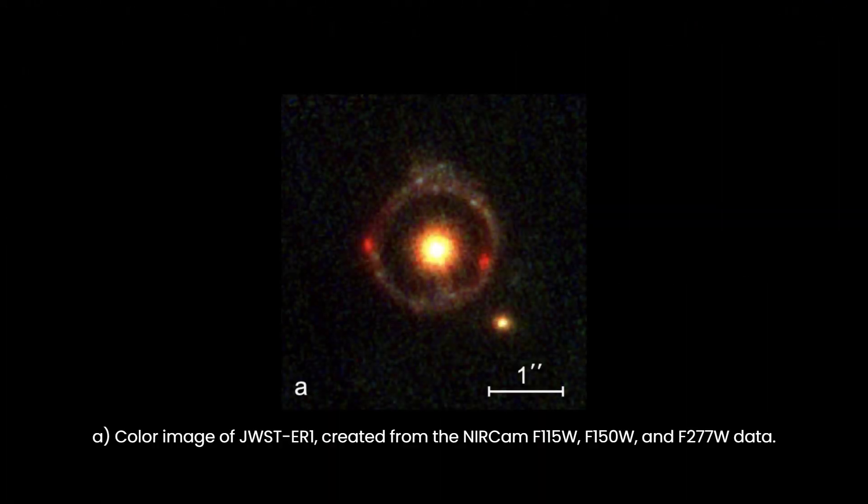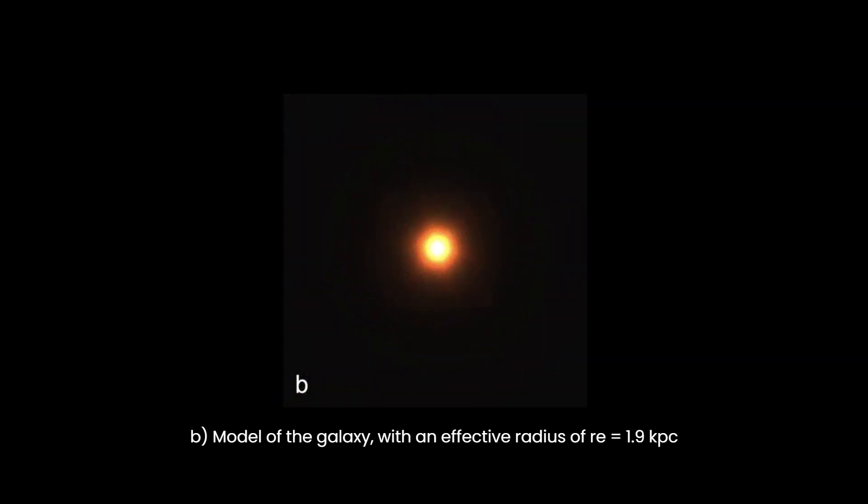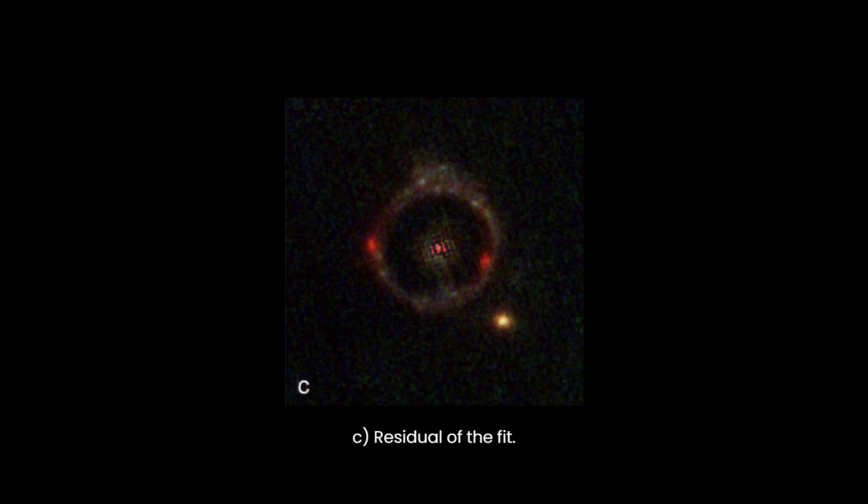JWST-ER1 comprises two components: JWST-ER1G, a compact galaxy acting as the foreground lensing object, and JWST-ER1R, which is the light from a more distant galaxy forming the luminous ring.